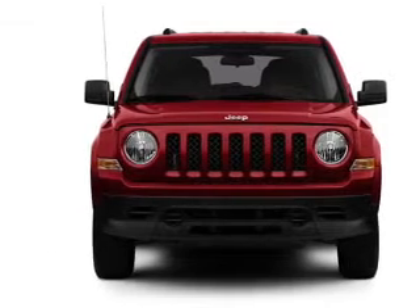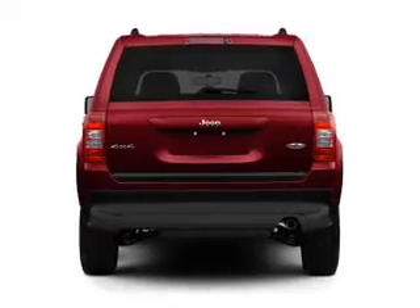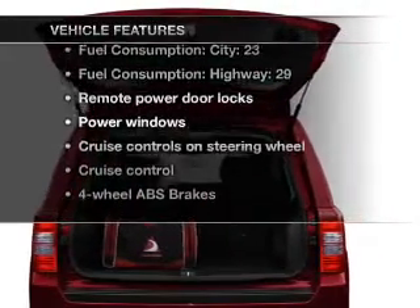With an efficient four-cylinder engine connected to a smooth shifting transmission, the anti-lock braking system will keep you safe on the road. Plus, enjoy these notable features that are included in this vehicle.